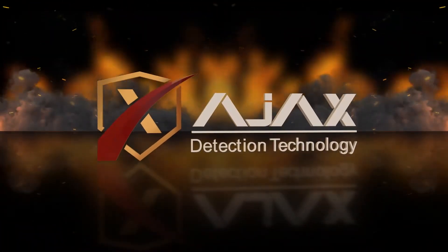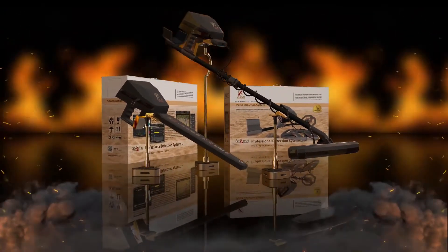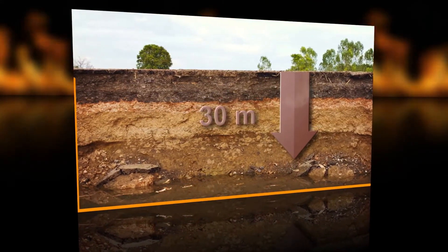Based on that, Ajax presents you Gamma Device, the best and most advanced underground imaging detector in the world, which is specialized in Earth layers imaging up to 30 meters deep.